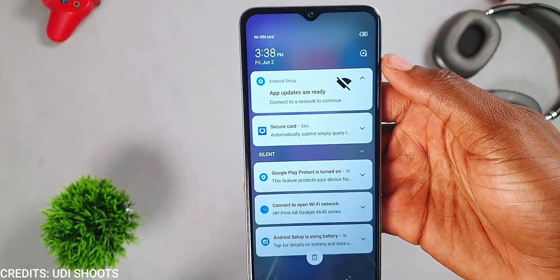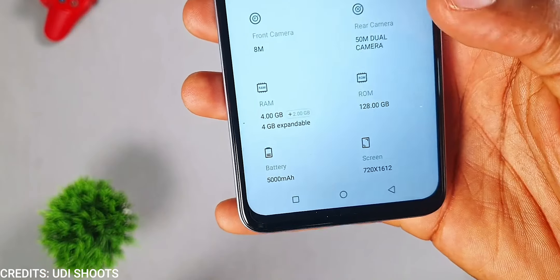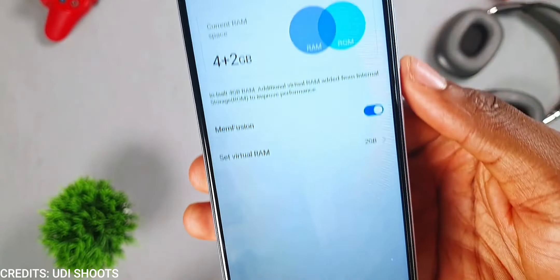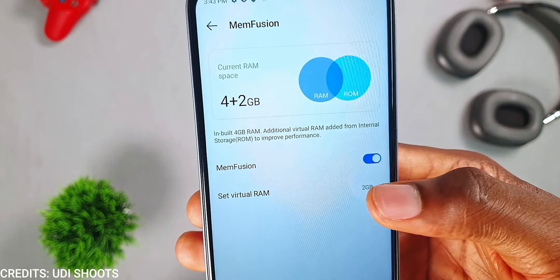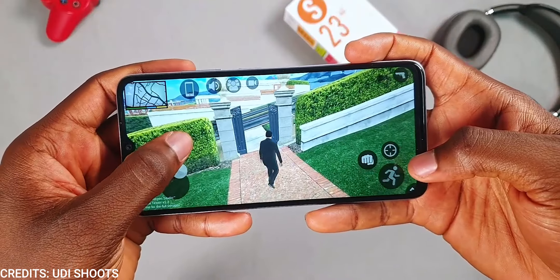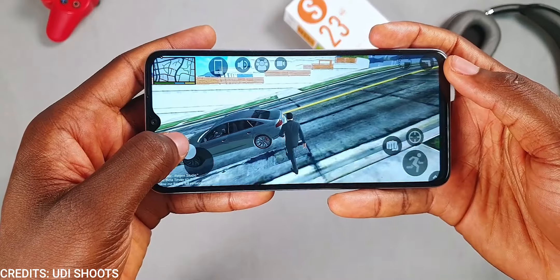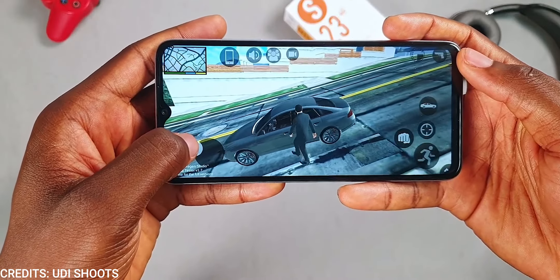In terms of performance, the itel S23 is powered by a Unisoc T606 chipset with 4 or 8 gigabytes of RAM and 128 gigabytes of storage. We get virtual RAM on both models — 4GB of virtual RAM for the 4GB variant and 8GB of virtual RAM for the 8GB variant. You can play games on the itel S23, just not at high settings. At this price range, the itel S23 has the best performance of any new device.